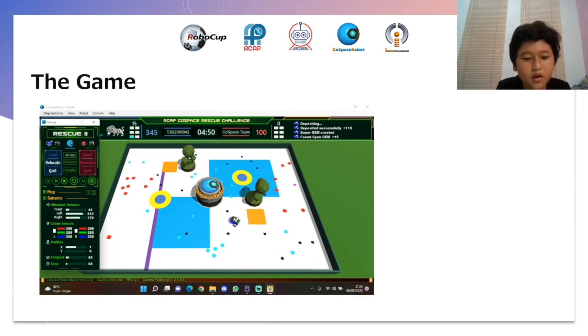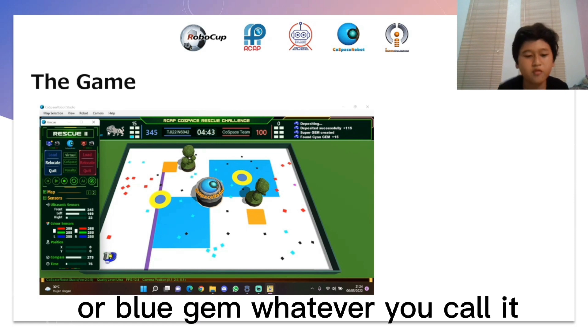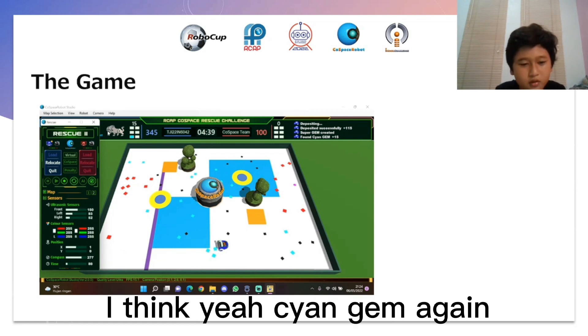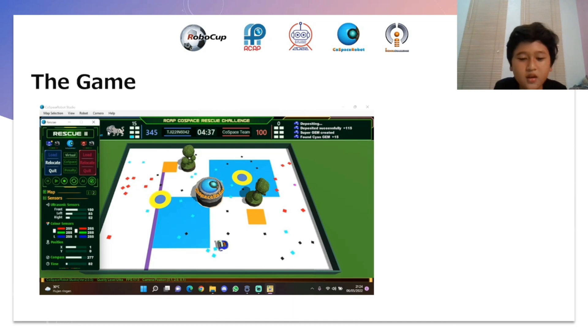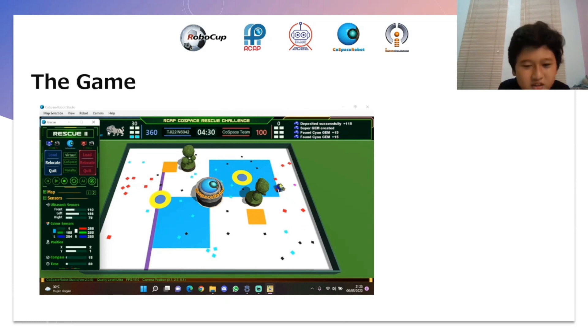Okay, I collect some cyan gem, or blue gem — whatever you call it. Some gem again, and I think there's blue... black... no, red — yes, red gem.